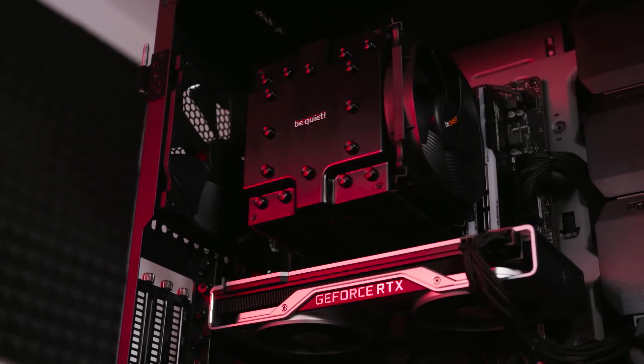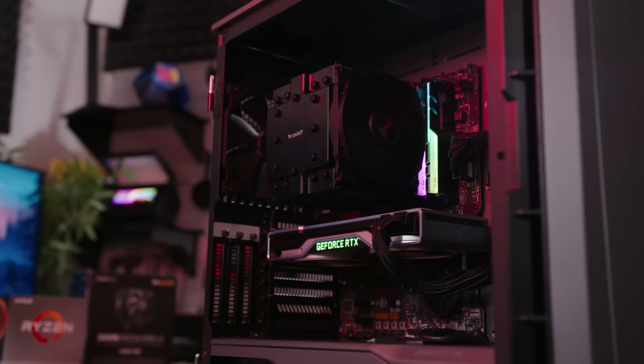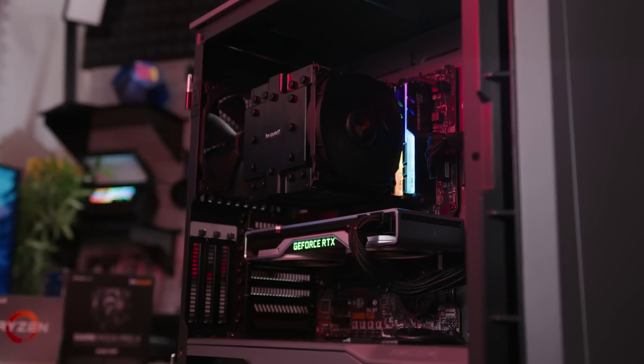That is the fate of this hair-raising ride. But fate can be bent with a good building guide. In a best case scenario, you'll know just how to fill it. I promise the next build won't kill you. Or will it?